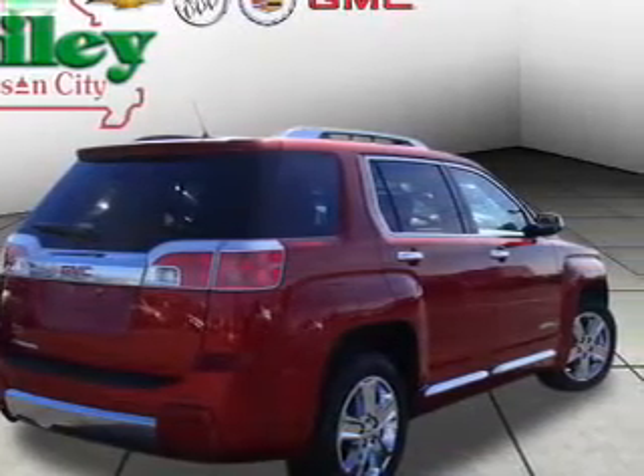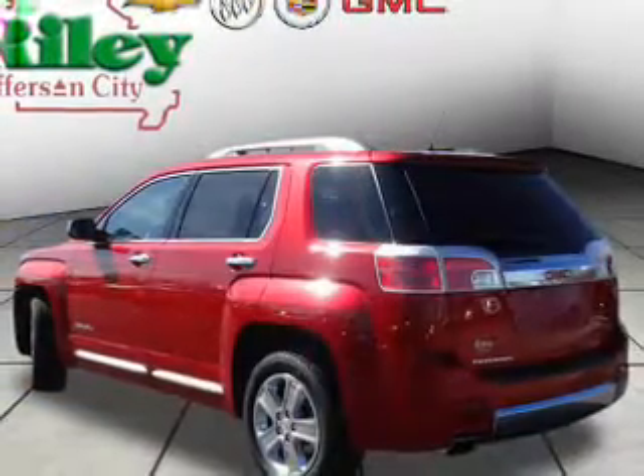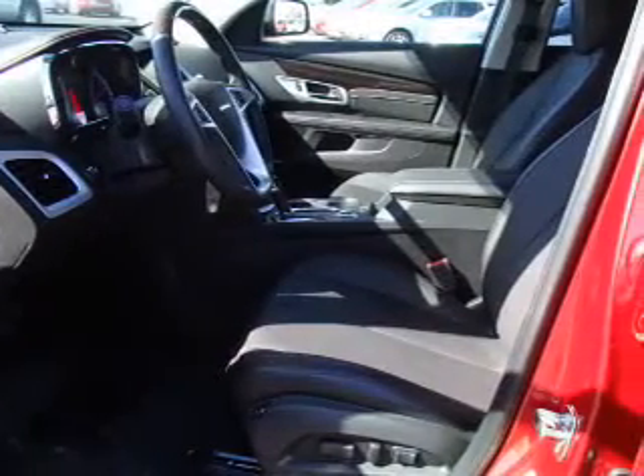Treat yourself to the splendor of a premium sound system. You will appreciate the safety feature of anti-lock brakes. Heated seats are a desirable comfort feature. Let the outside in with a power sunroof, and memory settings are one of many features.